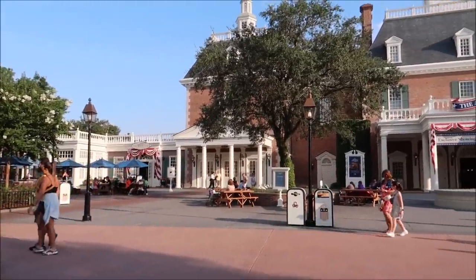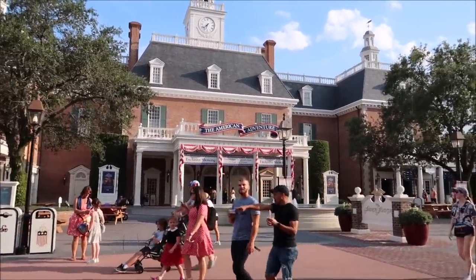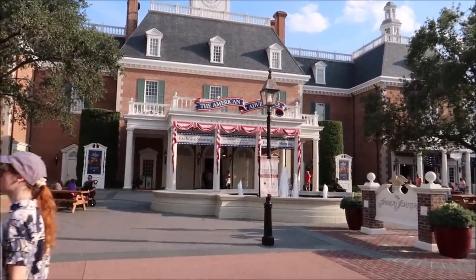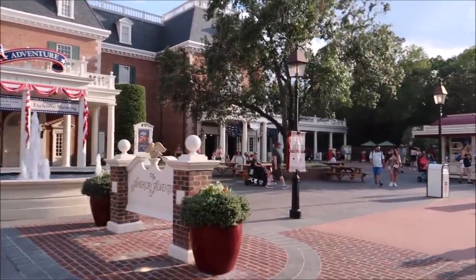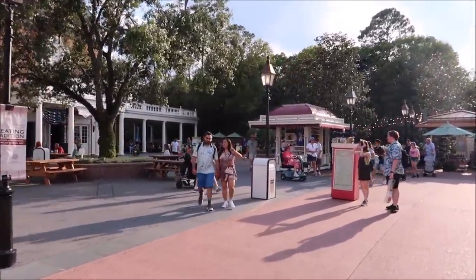Now we've made it to America. Italy was a little disappointing — they didn't have a lot to offer. There's not much I can get in America either; I don't think they sell candy in any of these booths. They have the Art of Disney store and a little kiosk but there's never anything in it, so we might just jump to Japan.